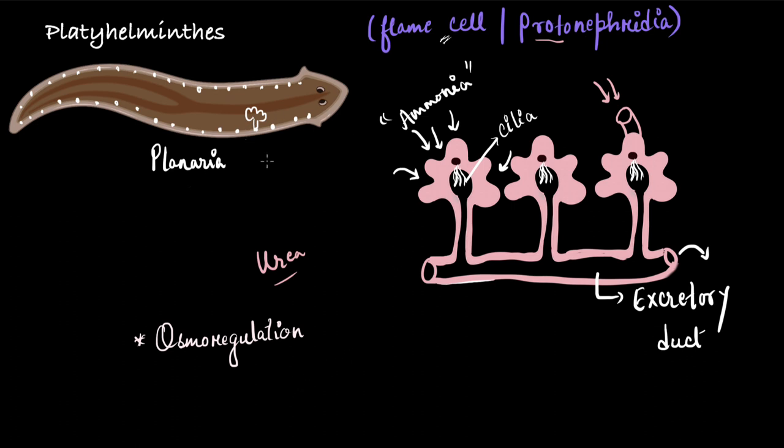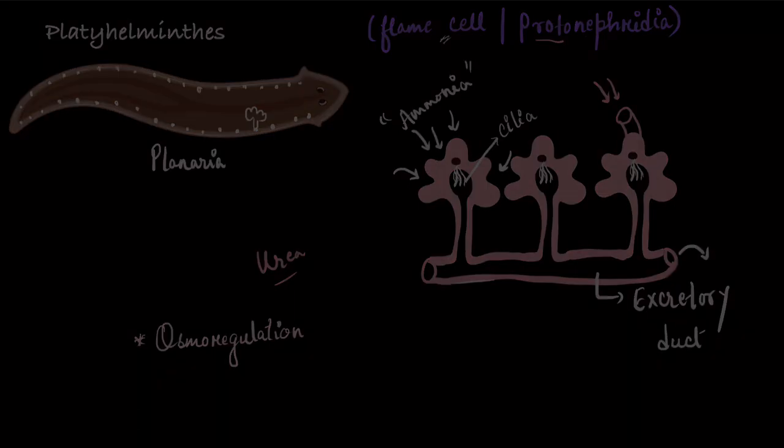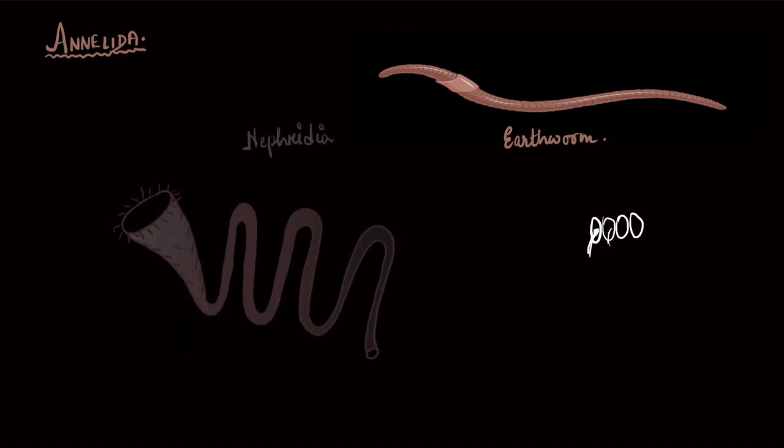This was about the excretory structures of platyhelminths. Now let's move towards a more complex organism — annelids — and look at the excretory structure of the earthworm. If you look at the earthworm closely, you will see that it has segments in its body, and each segment, or most segments except for very few, have their own separate excretory structure. Whatever waste is produced in each segment, there is a structure that throws it out directly from that particular segment, and that structure is called nephridia.